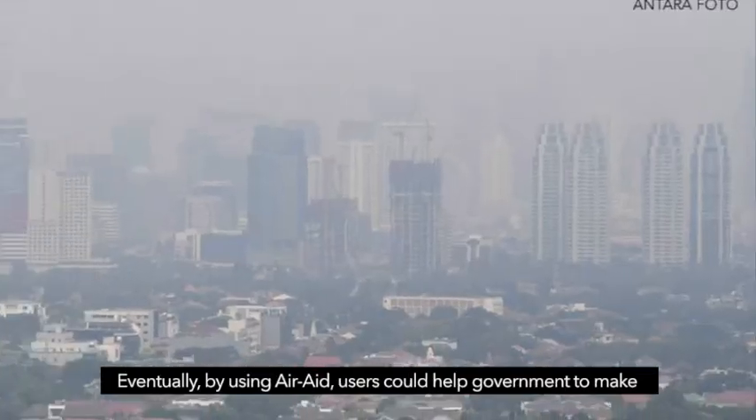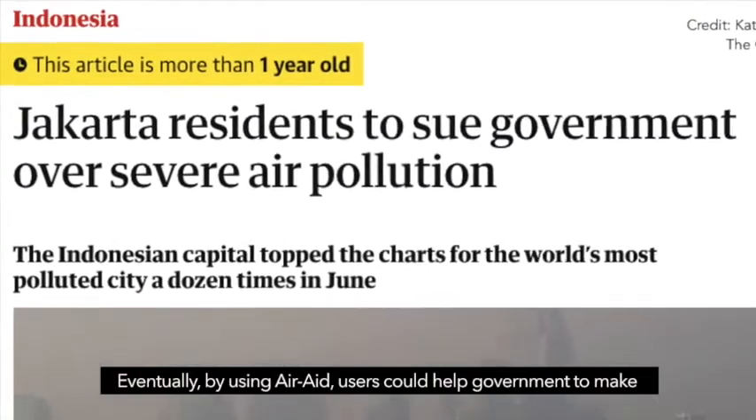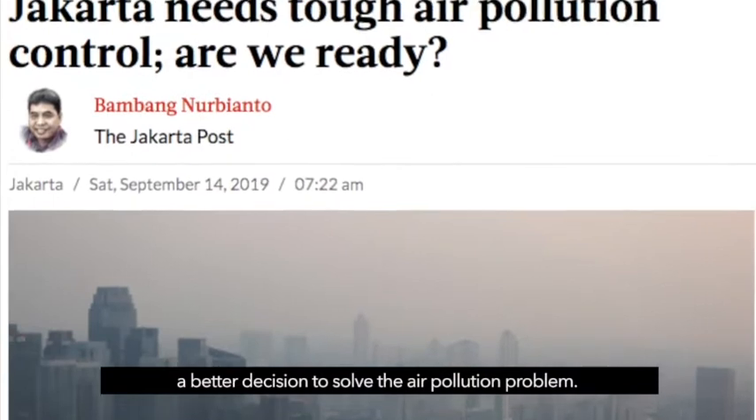Eventually, by using Air 8, users could help the government to make better decisions to solve the air pollution problem.